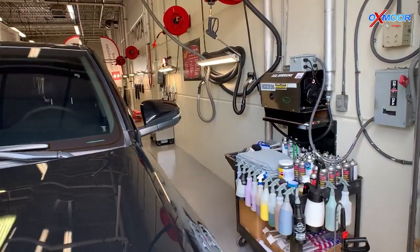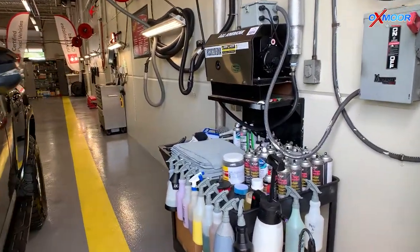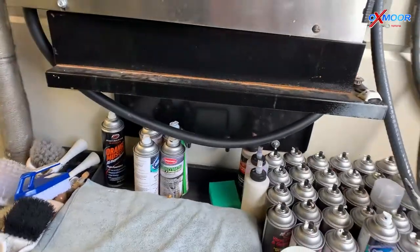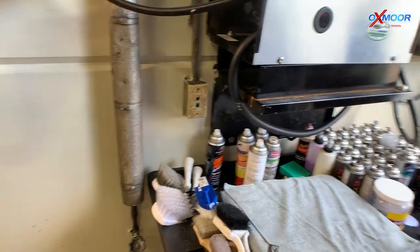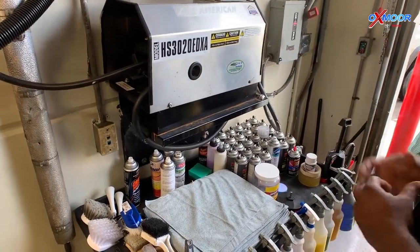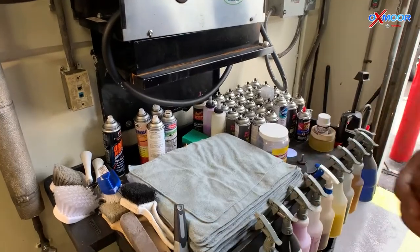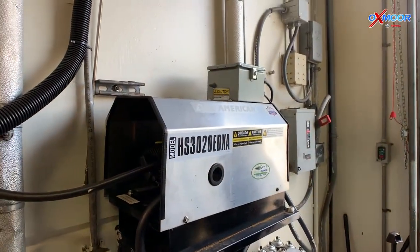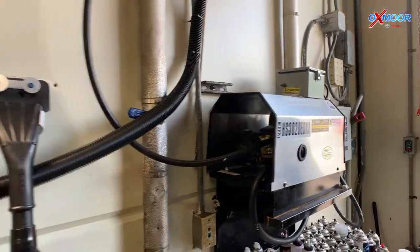Let's take a little stroll through this area. Here are some of our dyes that we use because we do color correction of interiors, carpets, and paneling. We have the best rags — microfiber — and a pressure washing system here for cars that are dirtier and may need more attention.